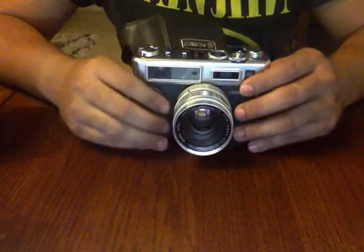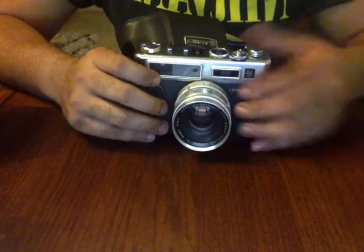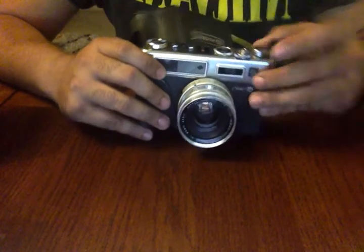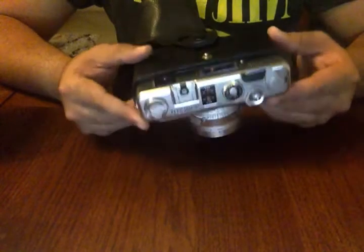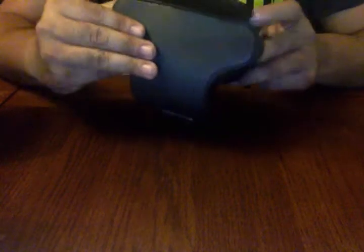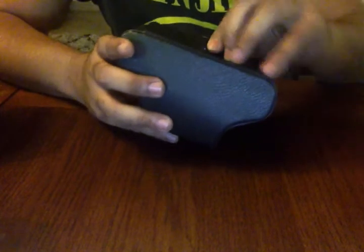Then came cameras such as the Yashica Electro 35, which later became quite famous. This is actually a wonderful camera — my grandfather used to have one. It works really well, really beautiful body. Again it's Japanese, one of the good Japanese models. I've been saving this and don't really shoot much with it because it has a history of its own. I want to keep it the way it is. It comes with a nice case.